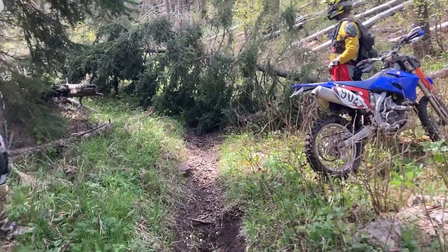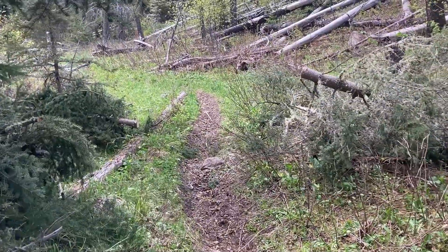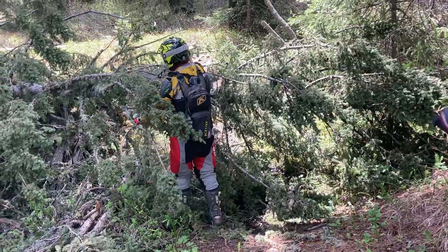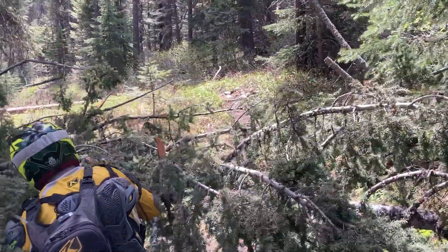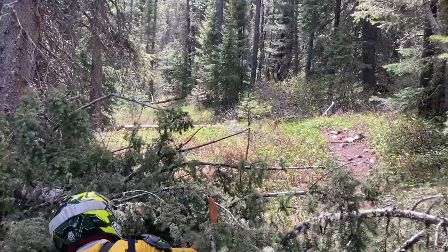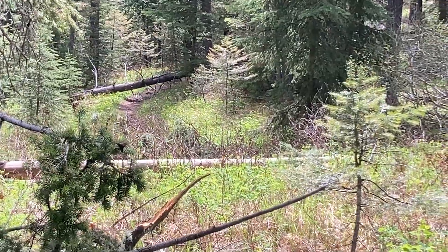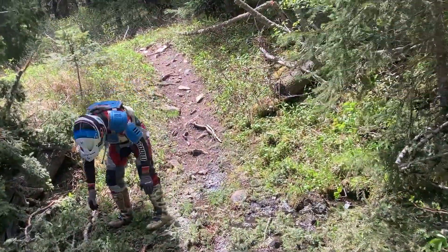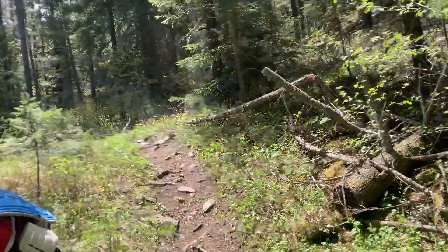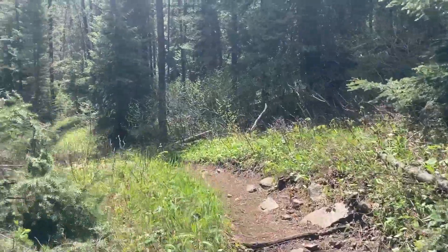Here's another tree right here, and there's the after. Another one right up the trail, and then there's another one. The boys cleared this, and then I got that tree that was over there.